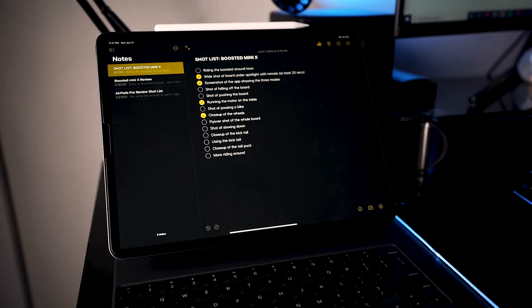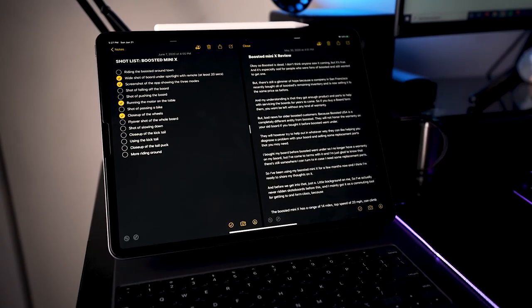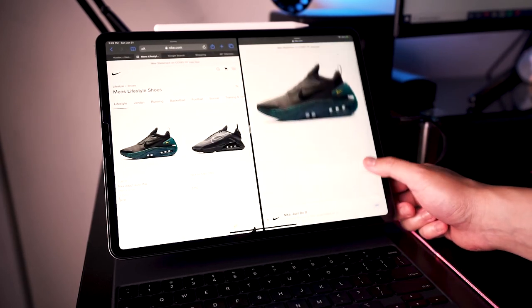First, you can have multiple windows of the same app open at the same time. Like if you need to look at two different pages of notes at the same time to compare them, you can do it. Or if you're shopping and you want to browse on one side and have a specific product page on another side, you can do it. This is something you couldn't do before on iPadOS, but you can now, and I think it just makes the iPad way more useful and really lets you take advantage of the large screen.